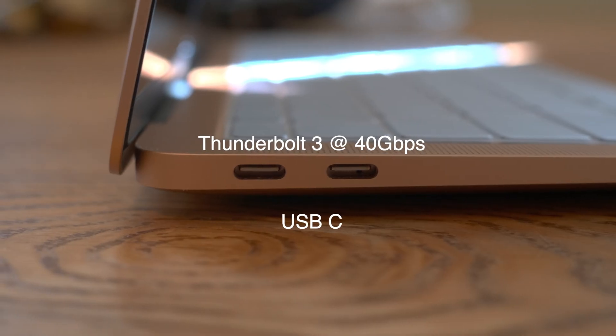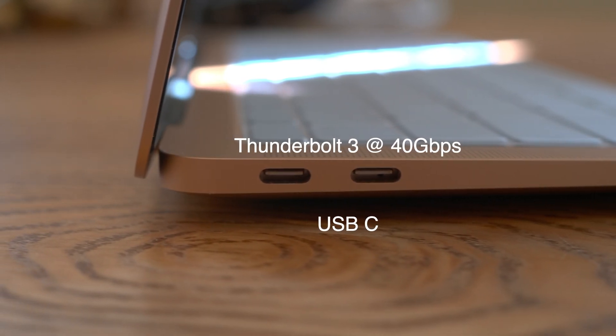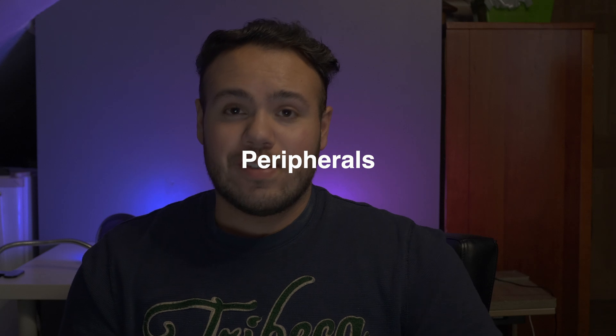Now onto peripherals. You have two Thunderbolt 3 USB-C ports on the left side. I do wish they came on either side, but understandable. At least you do get two full-powered ports, and the machine comes with a 30-watt power adapter, so it does use very little energy. If you want to hook up peripherals, this thing has all the options available to you.